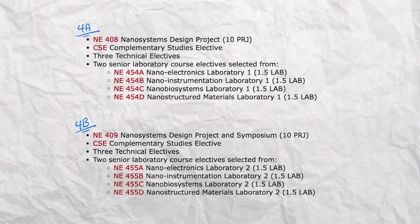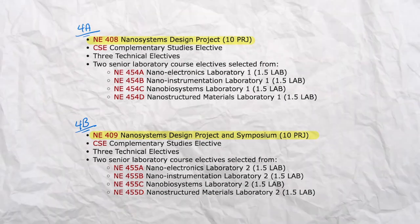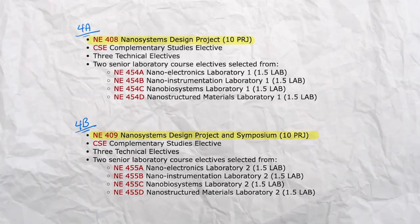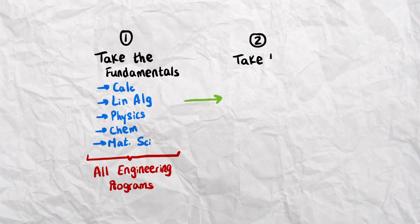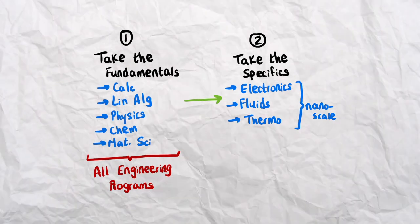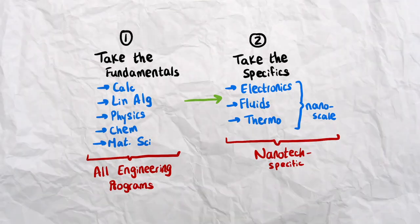In fourth year, you'll most likely have a capstone design engineering project related to nanotech engineering, where you work in a group to build something using all the knowledge accumulated over the last three years. You'll also take additional nanotech courses, and there's a lot more flexibility in what you can choose. To sum up the course structure: you start with fundamentals like calculus, linear algebra, physics, chemistry, and material science. You then take courses in electronics, fluids, and thermodynamics, but focused on understanding how they work at the nanoscale level.